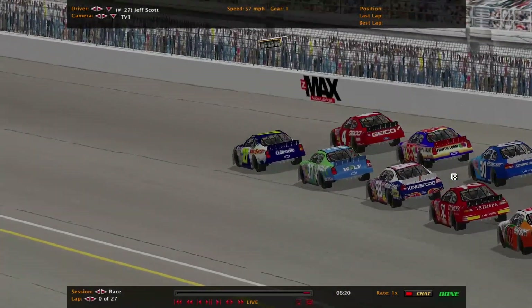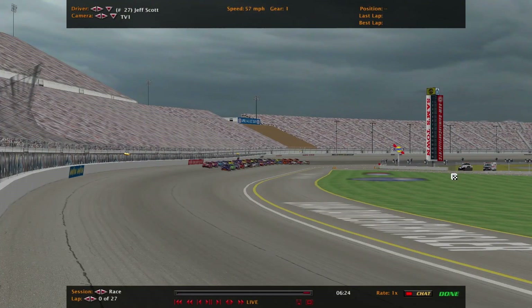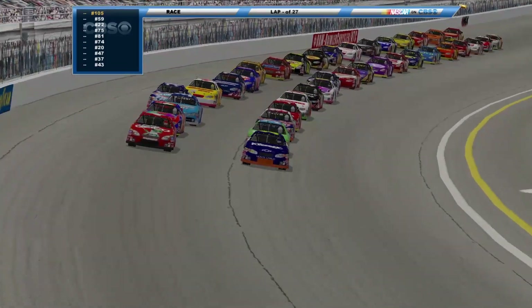This is the older Las Vegas where the banking was a lot flatter than what we see today, as the pace car pulls in. Getting ready to go green. Here we go — green flag is out and we're underway.